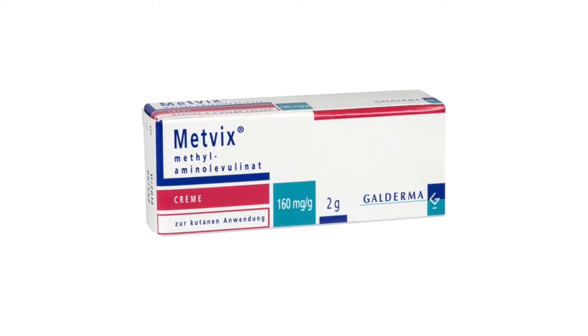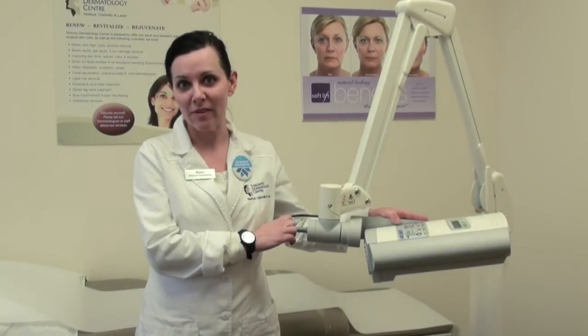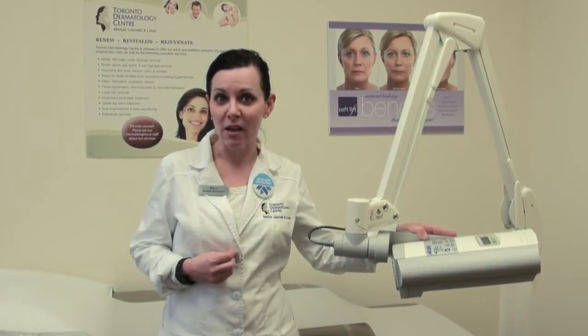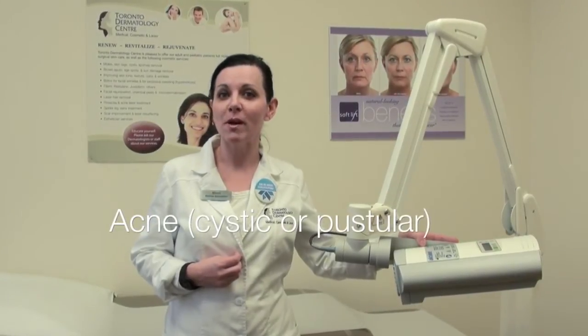Photodynamic therapy is a treatment that works with a medicine called METVIX, and it works with a machine like the Actolyte or BBL to activate the METVIX medication. It can be used for actinic keratosis, which are precancerous cells, basal cell carcinoma, and also cystic or pustular acne.